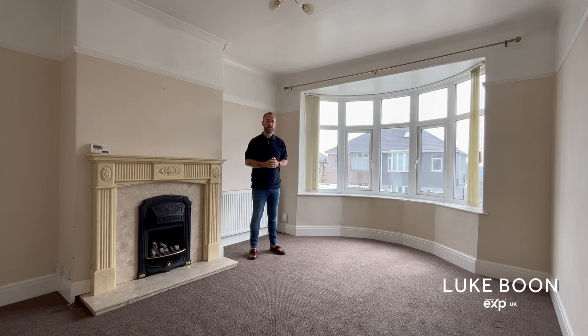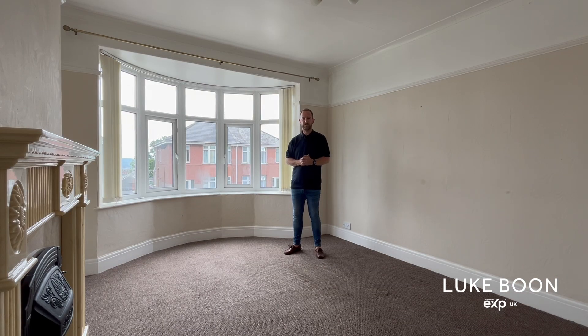This extended three-bedroom semi-detached family home has a large lounge, open-plan kitchen dining room, utility room, downstairs cloakroom and extensive rear garden. This is the lounge, which is a great size and has a feature fireplace plus a large bay window to the front elevation.